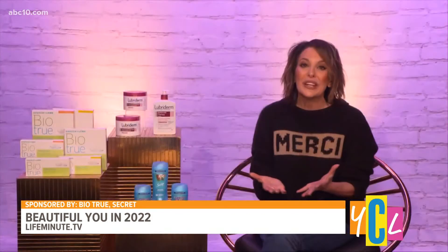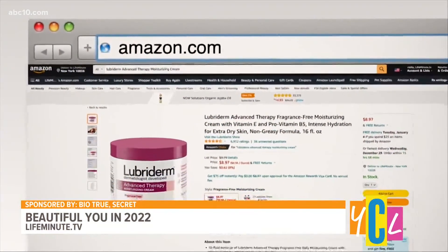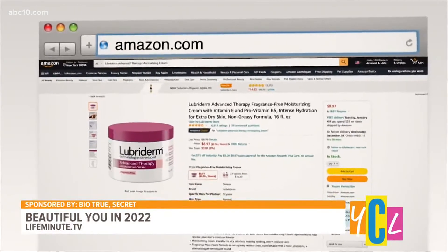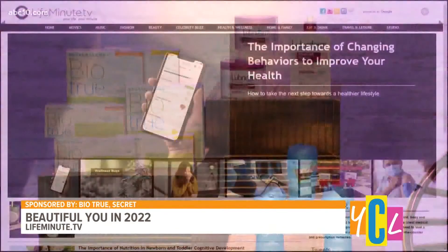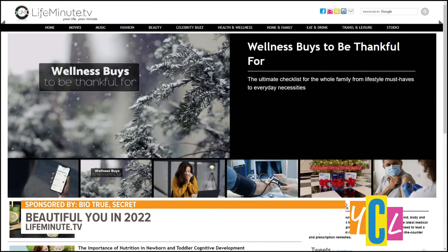Use either twice a day for a week, and it will transform extra dry skin into healthy-looking, more resilient skin. Get them on Amazon or any drugstore or supermarket for just under $9. And there you have it — my three must-haves. Thanks, Joanne. And for these New Year beauty tips, visit lifeminute.tv.